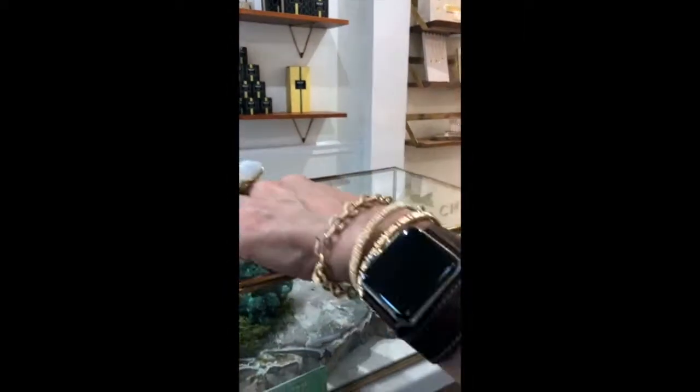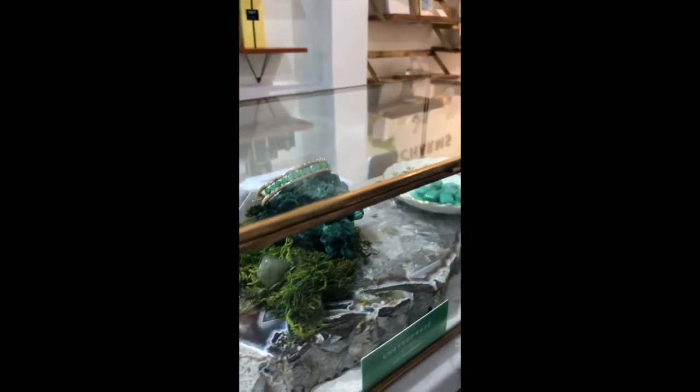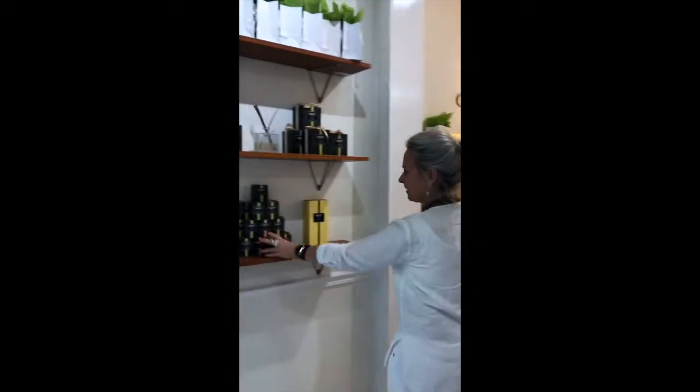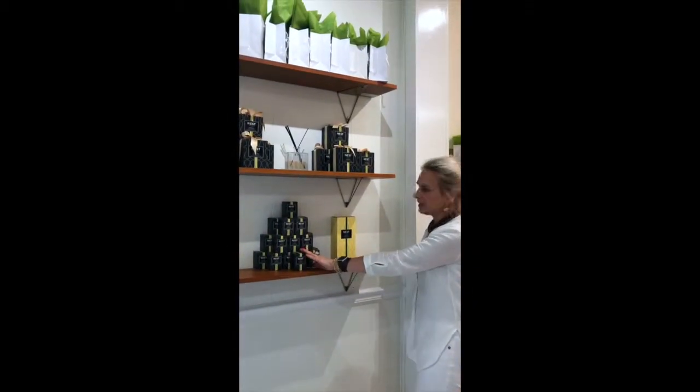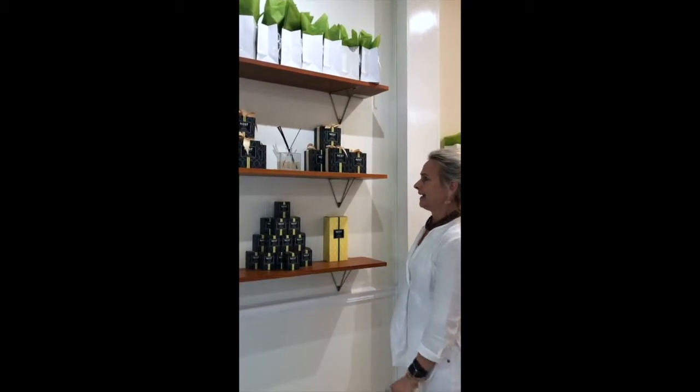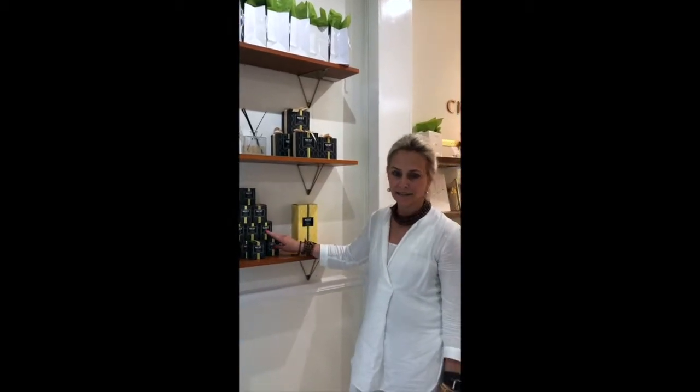This is chrysoprase, and these are all chrysoprase in here. But you can also get emeralds in really tiny ones. Beautiful. And then this is Nest — they're a company out of New York, very popular. And we use the grapefruit scent in all of our stores. And people love it so much, we decided we had to sell it.